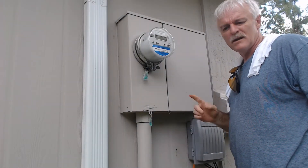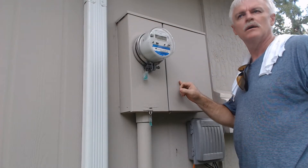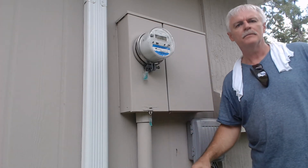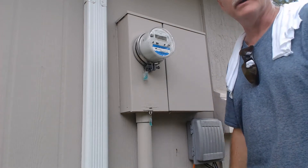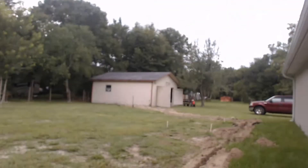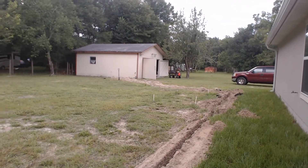Alright, here's where our main power comes into the house. We're gonna run a conduit down here to our shed, back over this way. Let me swing you around here where you can see. Way down there you can see the ditch going down to the barn.